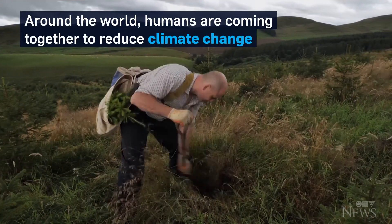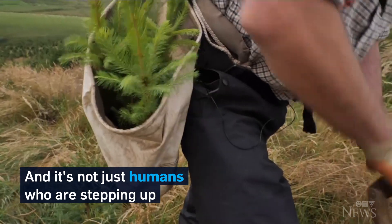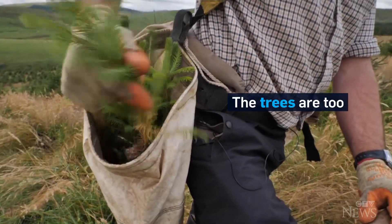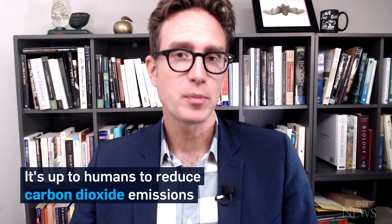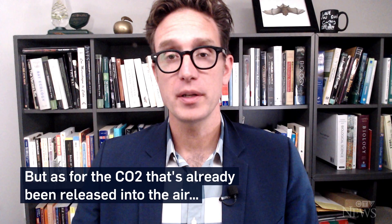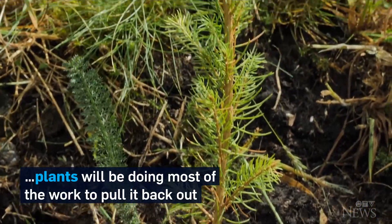Around the world, humans are coming together to reduce climate change. And it's not just humans who are stepping up — the trees are, too. I'm Dan Riskin.